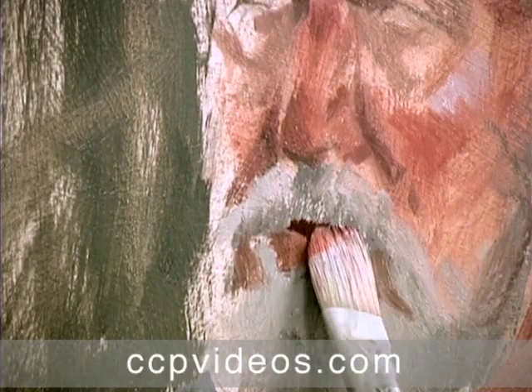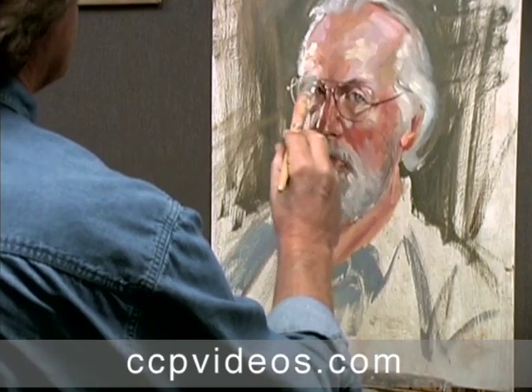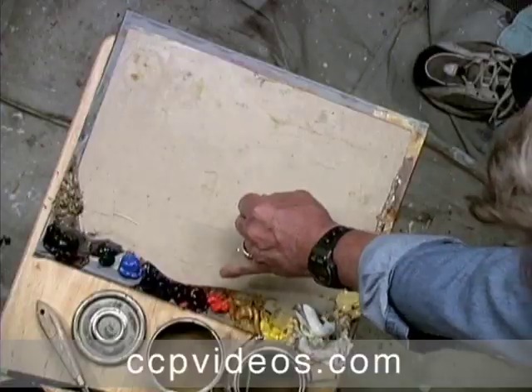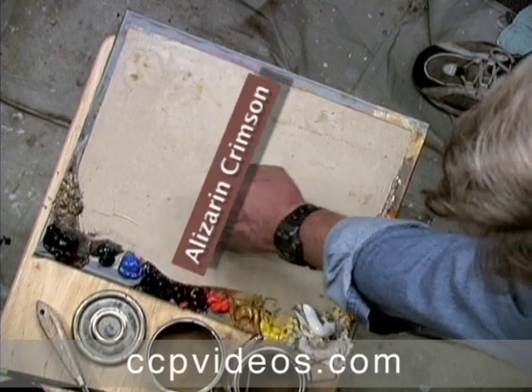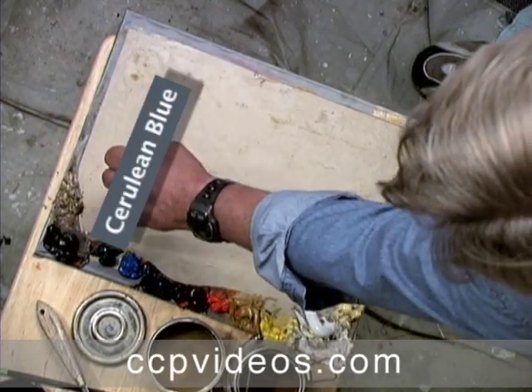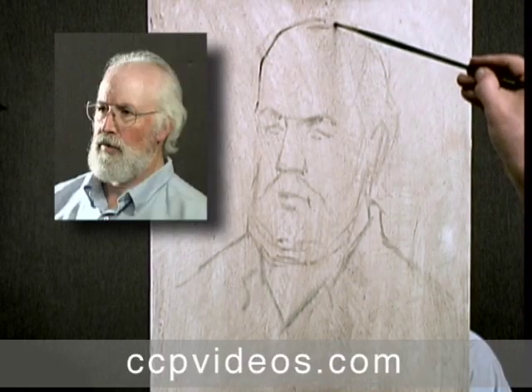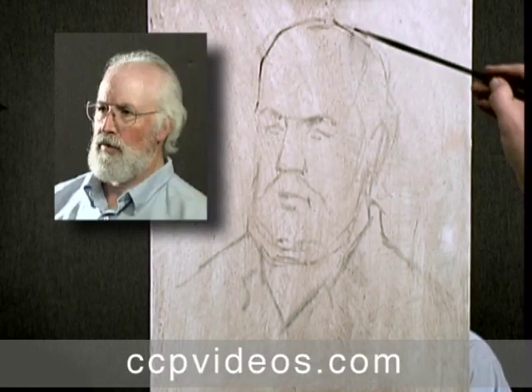In this workshop, Craig teaches you how to complete a lively oil portrait in about an hour. You'll get an insider's look at Craig's process, with a clear view of his palette as he mixes and tests hues on his canvas. You'll also see his live model, always having a reference as skin tones and highlights jump from the model's face to Craig's canvas before your eyes.